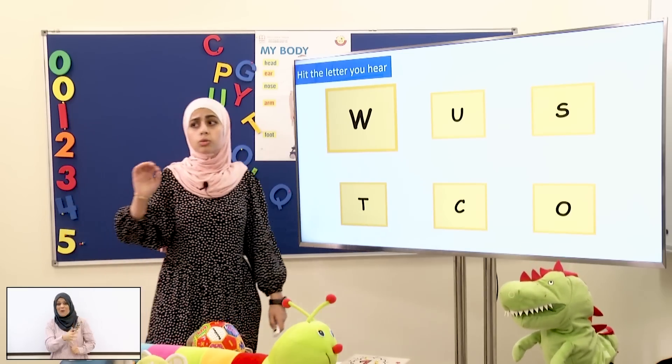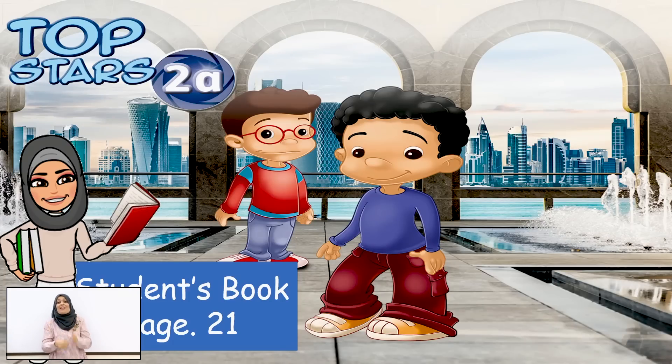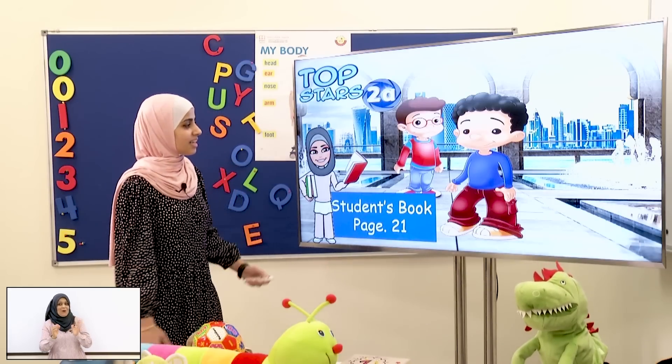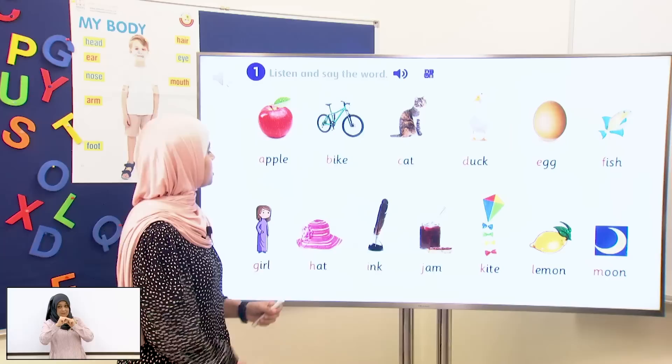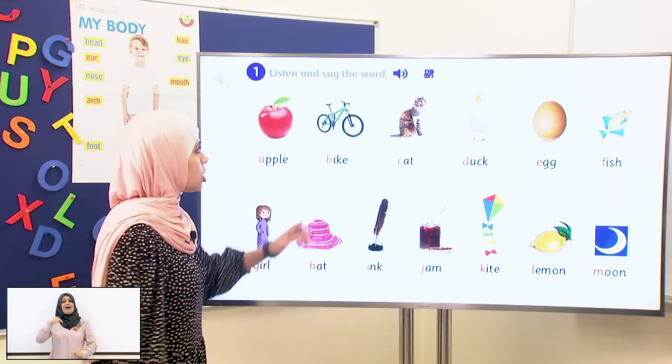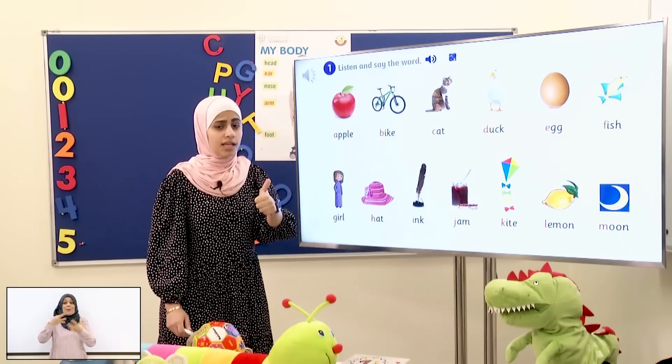Now I want you all to open your students' book on page 21! Yes! This page! I'll wait! Open it! And did you find this page? Good job, students! Now what you will do is this: you will listen and say the word! Are you ready? Let's start!